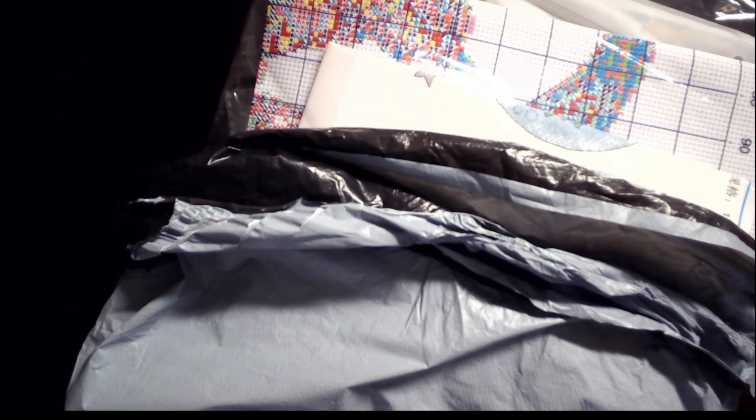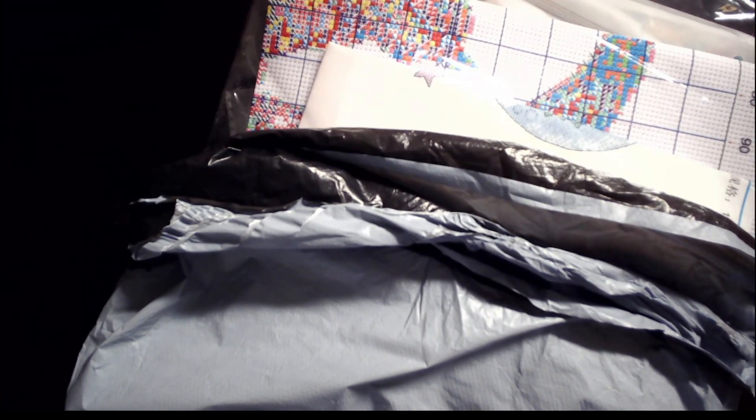Hello my lovelies, welcome to Amanda's Crafty Corner! I am Amanda and this is my crafty corner. I have another unboxing — a nice PR package from Biggest Craft.